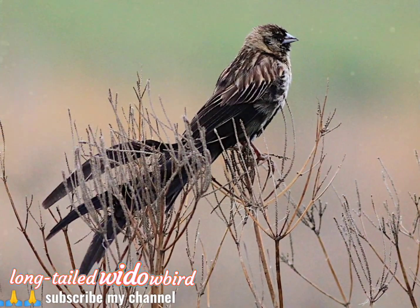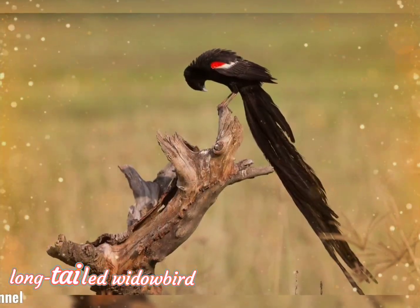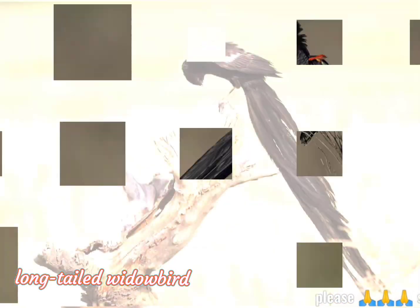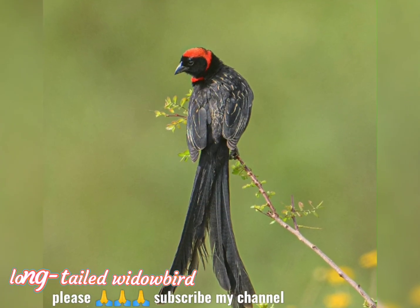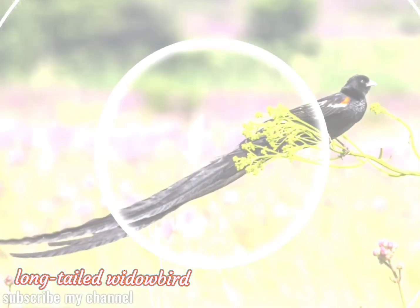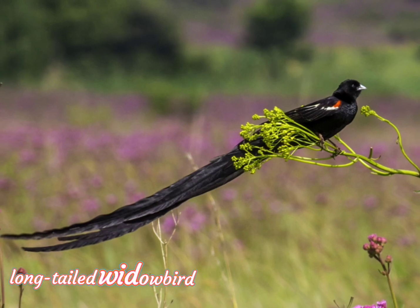Long-tailed widowbirds exhibit distinct sexual dimorphism. Males and females exhibit differences in behavior and morphological traits. Adult males are entirely black, including under their wing covers. Males' wing shoulders are orange-red and their wing covers white. Their bills are bluish white. Males are known for their distinctly long tails, which contain 12 tail feathers.